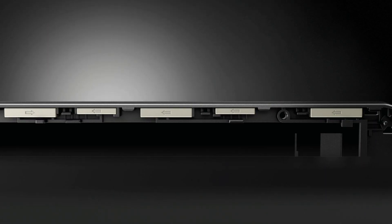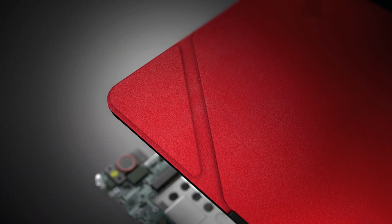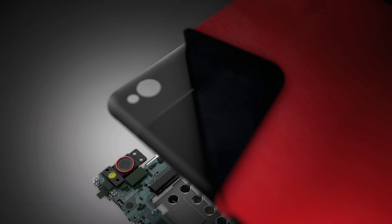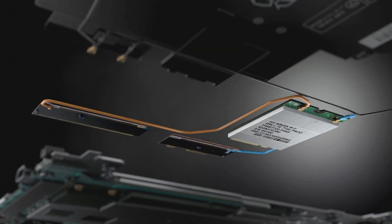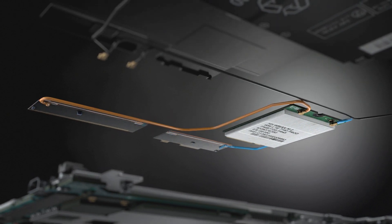We had to put in magnets because we wanted to make it very easy to attach the case. Combining the wireless, the magnets, and making sure that you don't have interference between each one of those functions becomes a big challenge. We had to do a lot of work within our team to make the wireless LAN work properly.